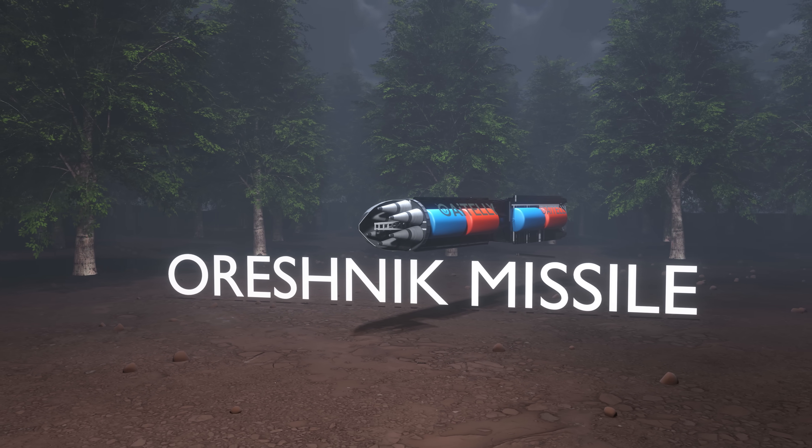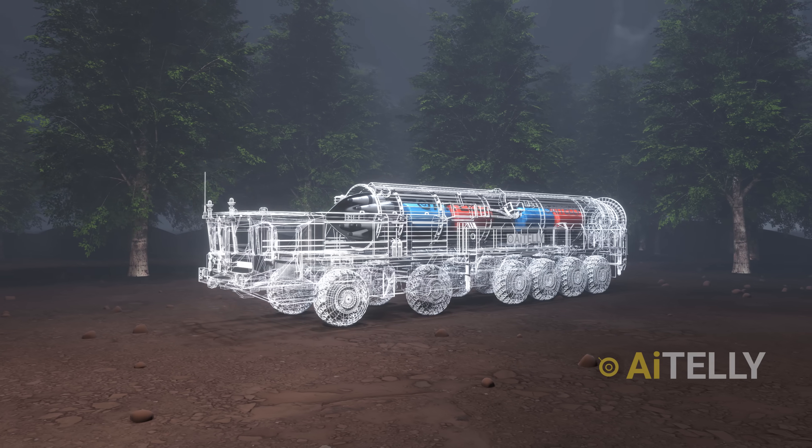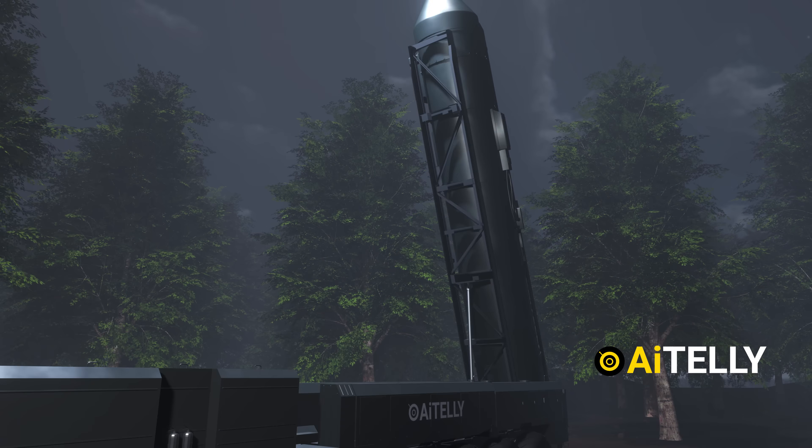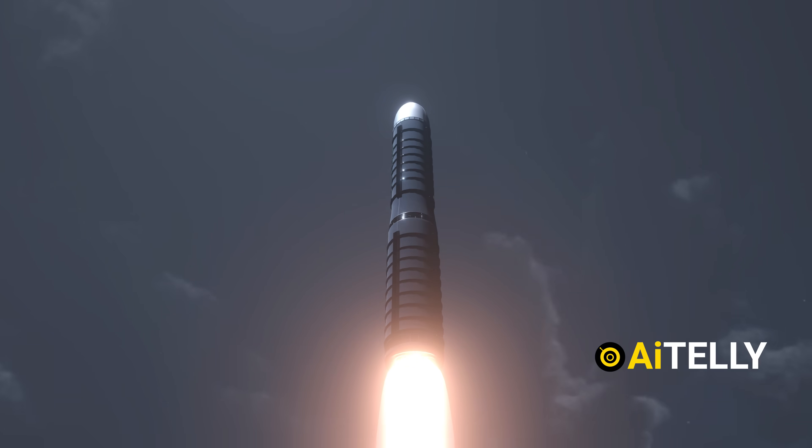This is the Orishnik missile, a state-of-the-art weapon system launched from a massive 12 by 12 truck platform. It has been meticulously engineered with multiple stages, enabling it to reach orbit in a few minutes.